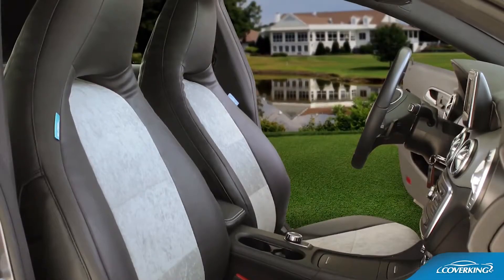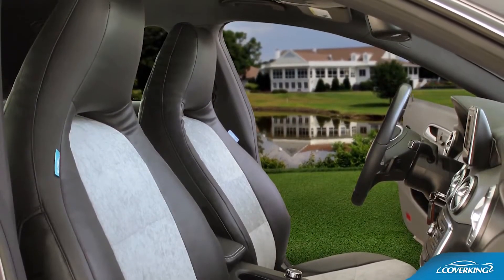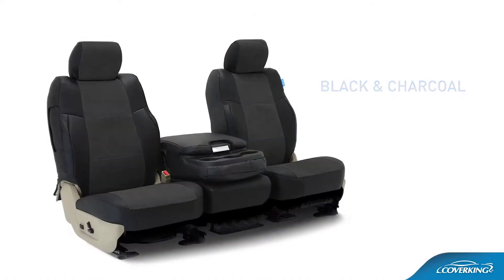Bring back that high-end European showroom look with CoverKing's custom Alcantara seat covers, available in multiple colors.